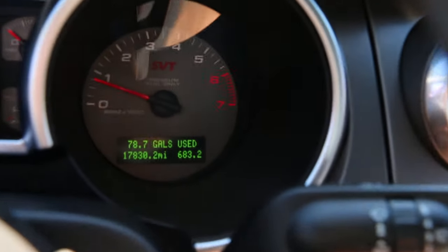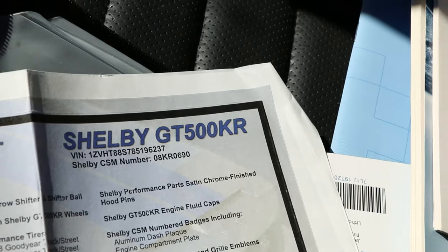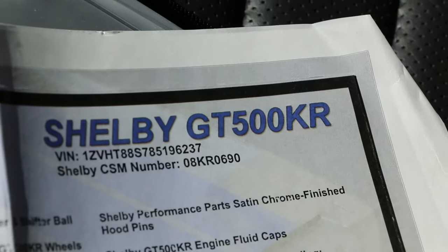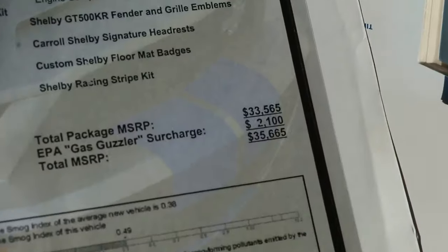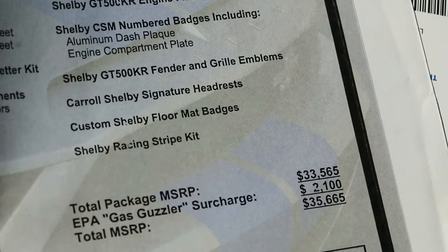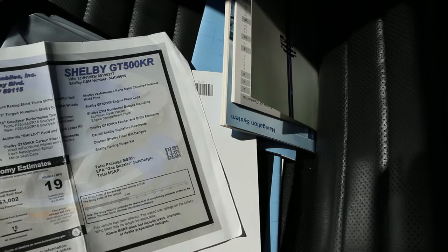Showing 17,830 miles — as you can see, it's literally like brand new. This is number 690. You've got the original owner's manuals here and the addendum shows 08 KR number 690. This package was a $35,665 upgrade, and if you could even get it for that much, both went well over that.